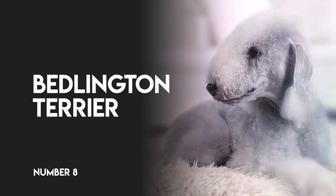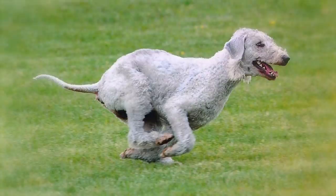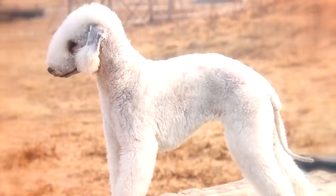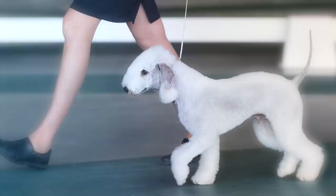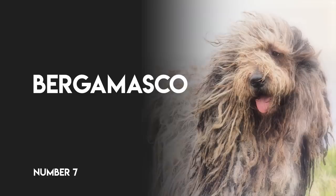Number 8: Bedlington Terrier. The Bedlington Terrier's crisp, curly coat can give her an almost lamb-like appearance, but make no mistake, she's often happy to chase small prey like rats and squirrels. Her coat is a mixture of hard and soft hair, and it tends to curl, particularly on the head and face. She usually doesn't shed too much, but she does need weekly combing to prevent or remove mats and tangles.